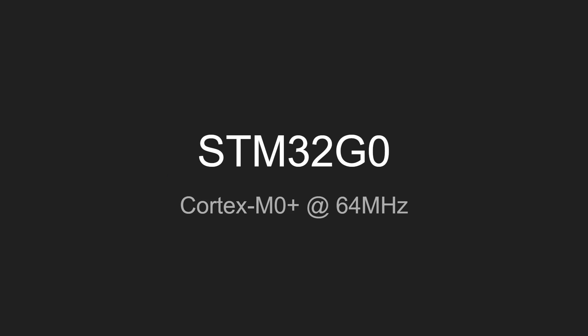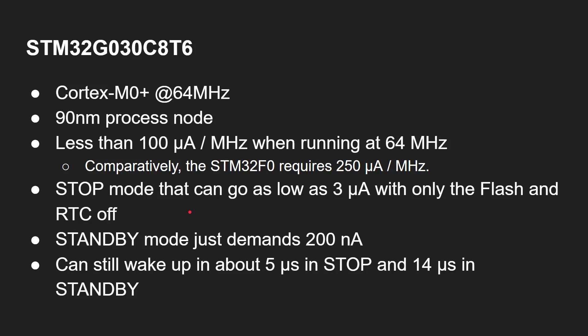We're going to be looking at the STM32G0, which is a Cortex-M0 Plus microcontroller running at 64 megahertz. In particular we're looking at the STM32G030C8T6 — that's the exact part number on the board. Now here's the big thing: why is the STM32G series different to the F series found in the blue pill and the black pill? That's because this one has a 90 nanometer process node.